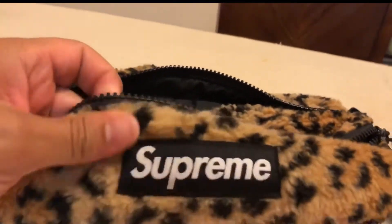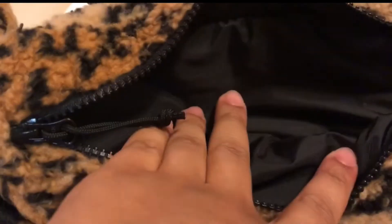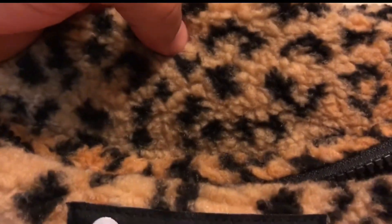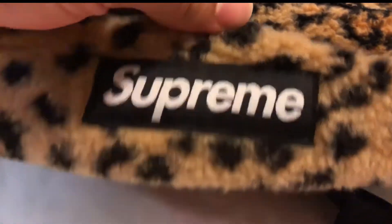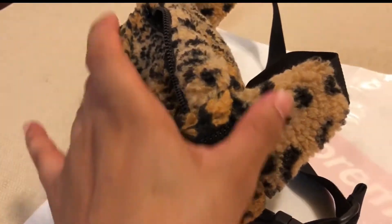First, the sherpa leopard print fanny pack. It has two pockets — the main one is the biggest, pretty spacious, and then there's another one on top which is smaller for smaller items. Thick plastic zippers with some orange accents. The sherpa material is super thick and pretty dope. On the front you've got that hyped box logo.